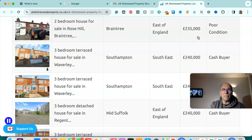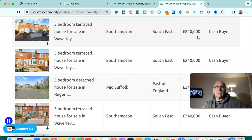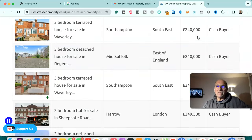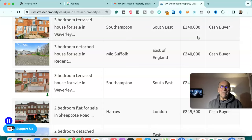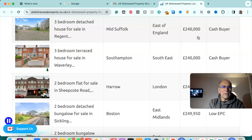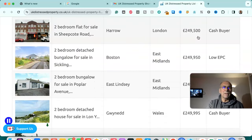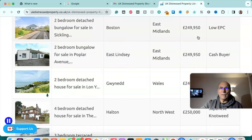Two bedroom house for sale in Braintree, east of England — £235,000, poor condition. Three bedroom terraced house for sale in Southampton, south east — £240,000, cash buyer. Another three bedroom terraced house for sale in Southampton — £240,000, cash buyer. Three bedroom detached house for sale in Mid Suffolk — £240,000, cash buyer. Three bedroom terraced house for sale in Waverley Road, Southampton, south east — £240,000, cash buyer. Two bedroom flat for sale in Harrow, London — £249,500, cash buyer. Two bedroom bungalow for sale in East Lindsey, East Midlands — £249,950, cash buyer.